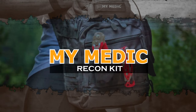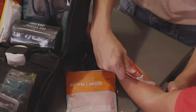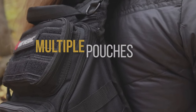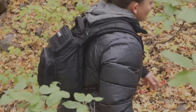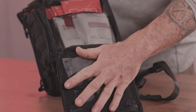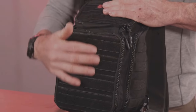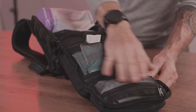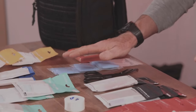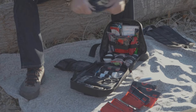My Medic The Recon Kit. If your primary concern in an emergency is your ability to dress and treat any and all kinds of wounds, then the My Medic Recon Kit is probably the emergency survival pack for you. This comprehensive kit is focused specifically on first aid and comes loaded with literally dozens of supplies, ranging from bandages to splints and everything in between. The whole thing comes in a tactical-style durable nylon backpack with MOLLE webbing for modular attachments — a perfect triage kit for serious emergencies.